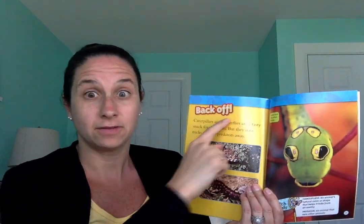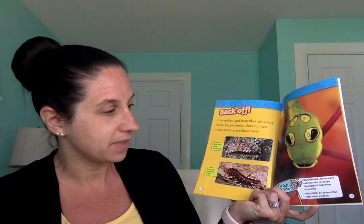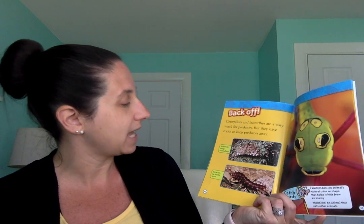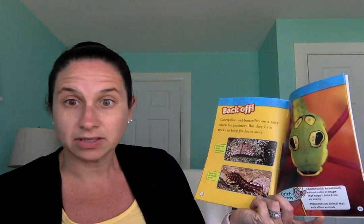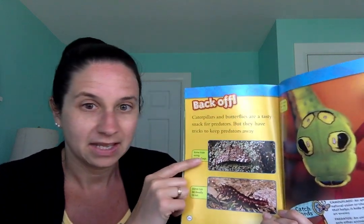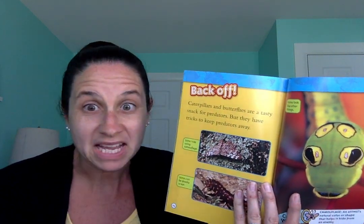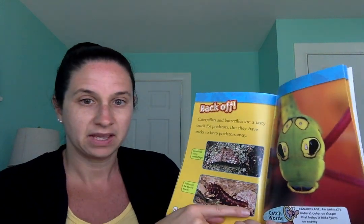This page says back off. Caterpillars and butterflies are a tasty snack for predators — an animal that eats other animals. But they have tricks to keep predators away. Some hide using camouflage, blending in with things around them so predators can't see them. If you look very close, there's a butterfly on this rock — it's camouflaged and kind of hard to see. Some can be deadly to eat — if a snake eats one, it would get very sick.